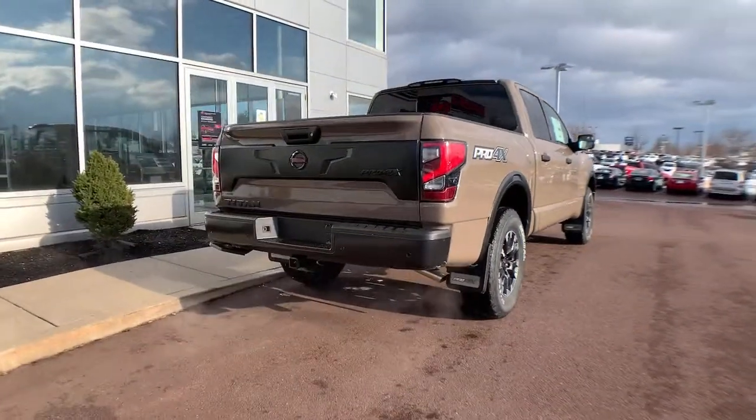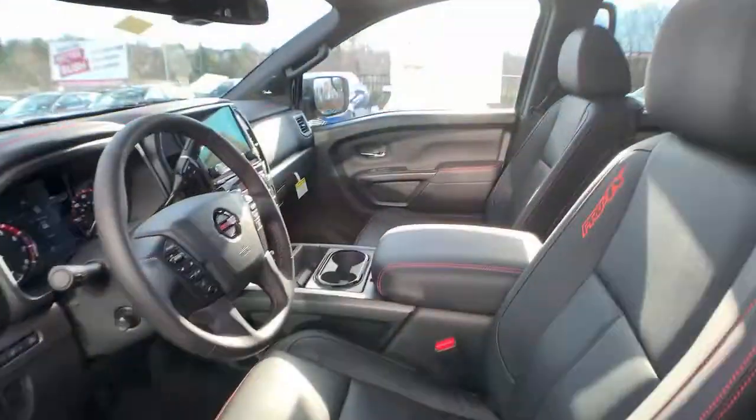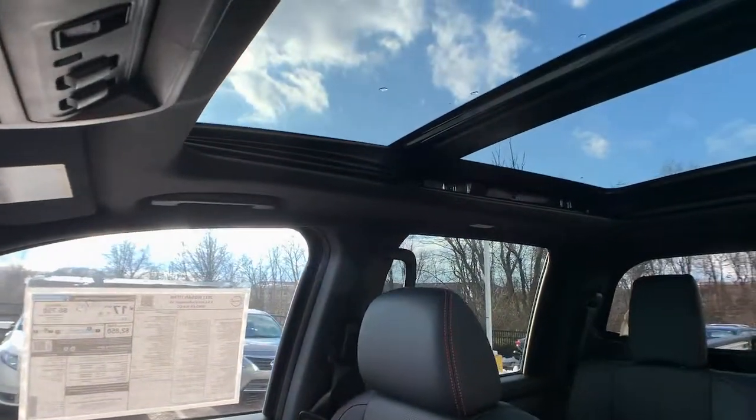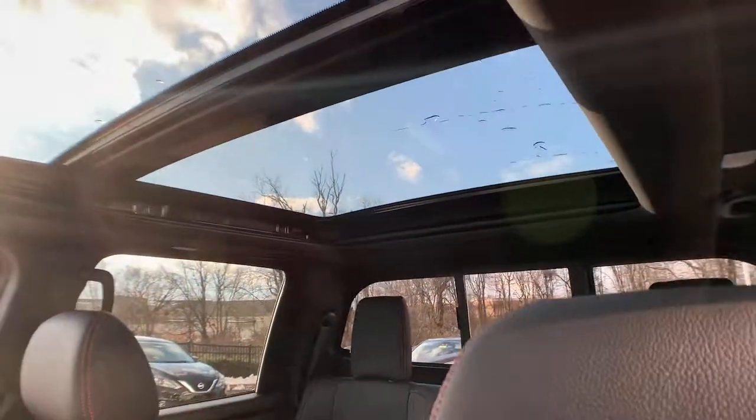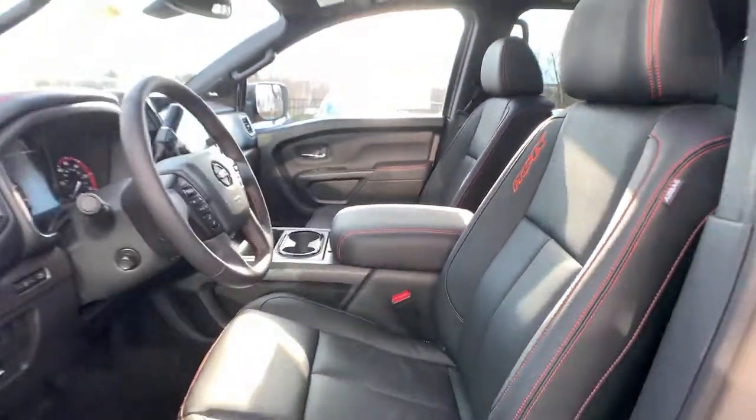These are just some of the great options this vehicle comes with: navigation system, keyless entry, four-wheel drive, bed liner, adaptive cruise control, keyless start, satellite radio, fog lamps, heated mirrors, and backup camera.